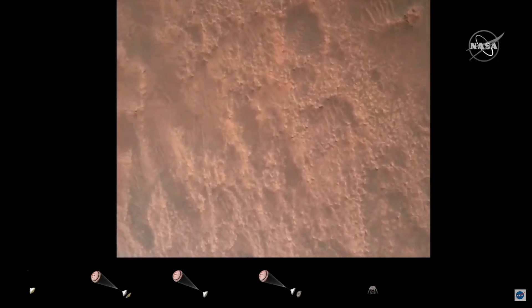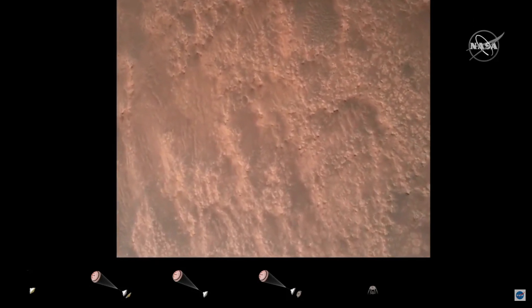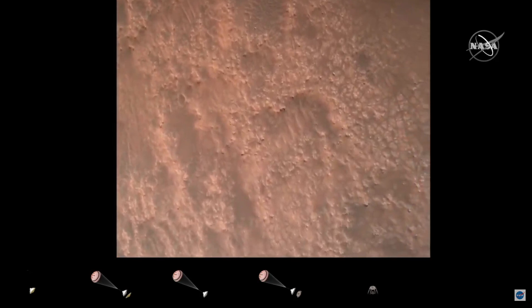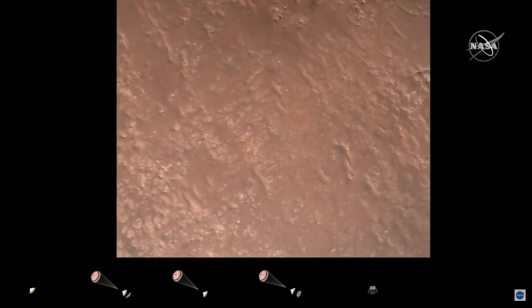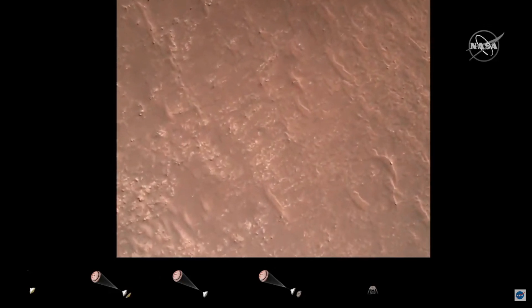Hazard avoidance is safe. We have completed our terrain-relative navigation. Current speed is about 30 meters per second at an altitude of about 300 meters off the surface of Mars.